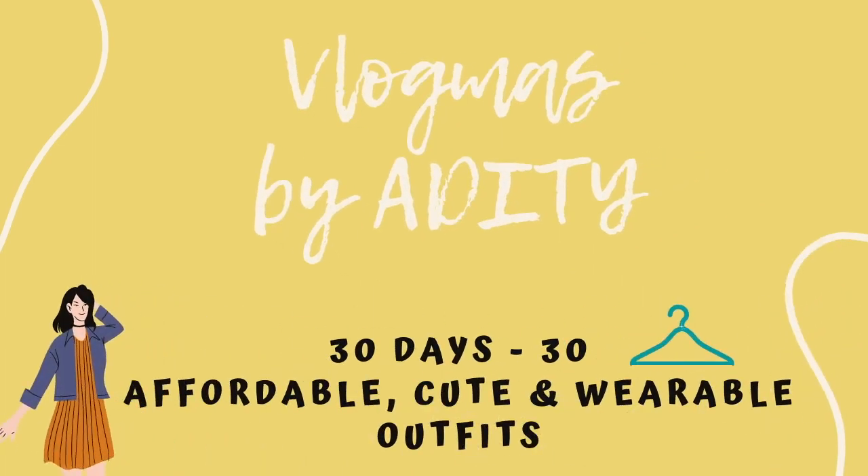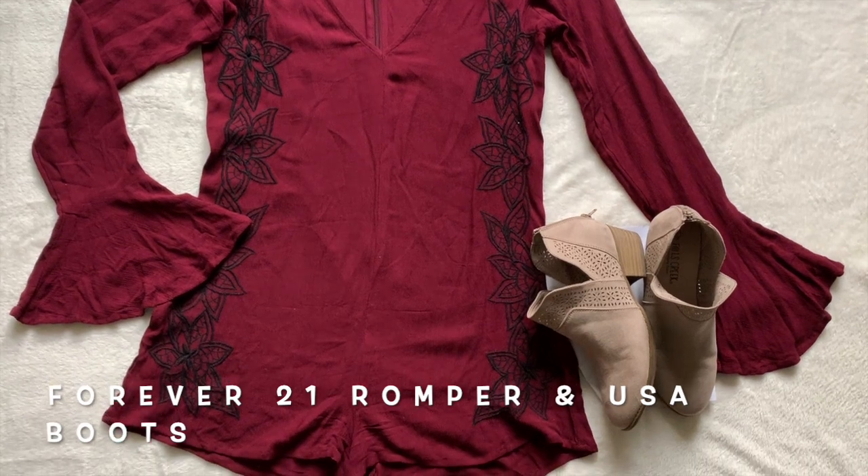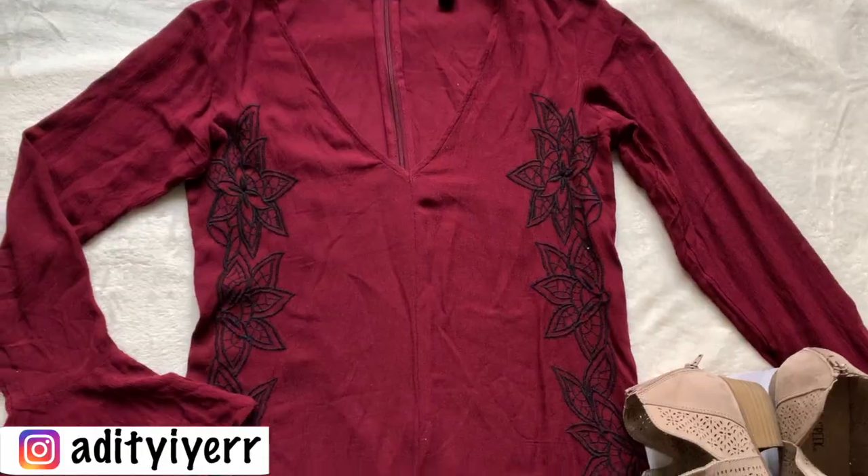30 days of cute, affordable, and wearable outfits. Today's look is a very beautiful romper that I picked up from Forever 21 on a huge sale online for just about 500 rupees back in India a couple of years ago. I never got a chance to wear this in India, so right now I'm in the US and I just wore it.